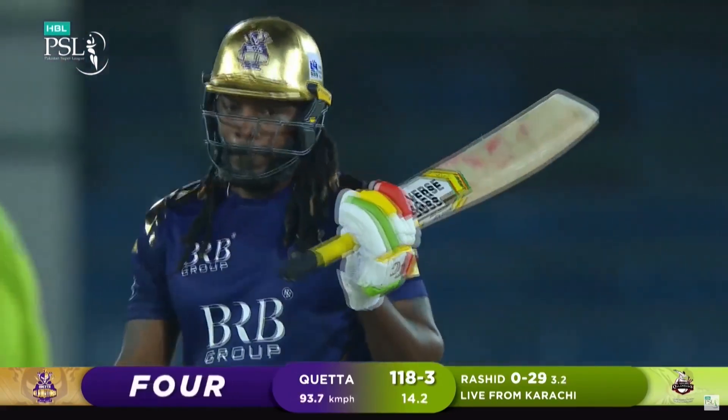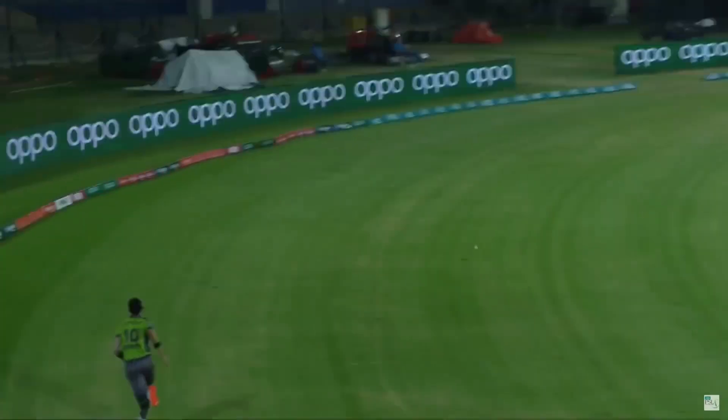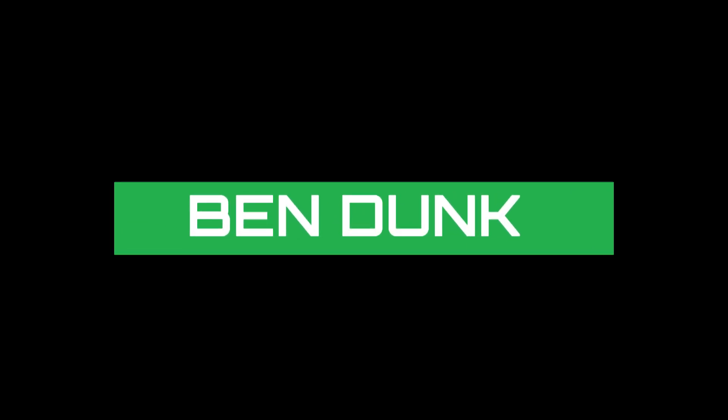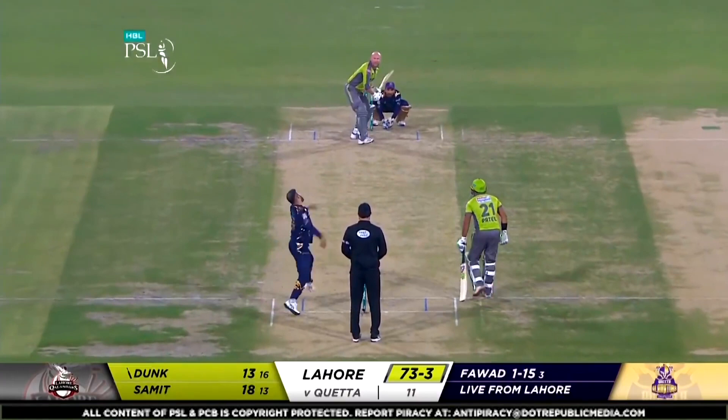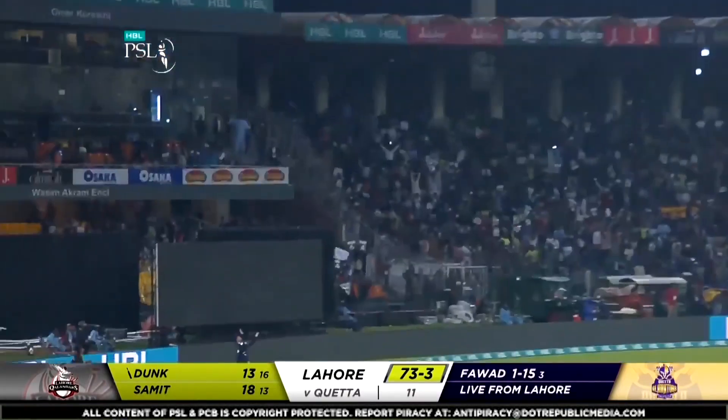That is such a good shot. Played the angle — he's not a big spinner of the ball. Yeah, and after this innings he will need to sit down and relax. Down the ground — maximum.